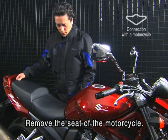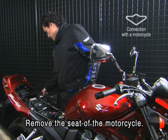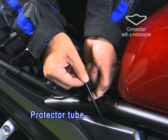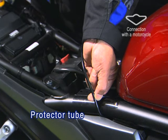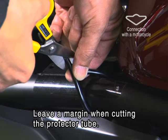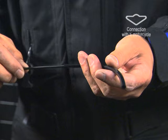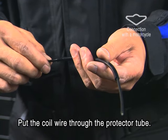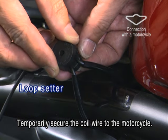To connect the HitAir system, remove the motorcycle seat. Then attach the coil wire on the right frame. Put the protector tube around the frame at the securing position. The tube is designed to protect the frame. Leave a margin when cutting the protector tube. Put the coil wire through the protector tube and secure it to the frame. Use a loop setter to secure the coil wire temporarily.